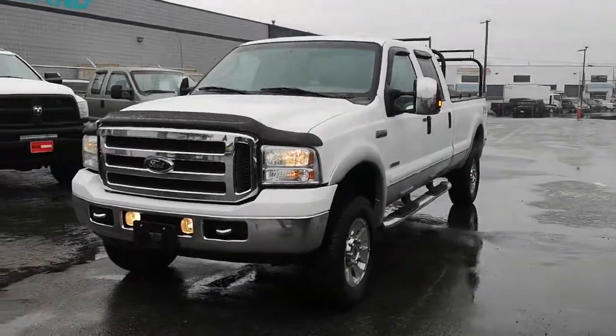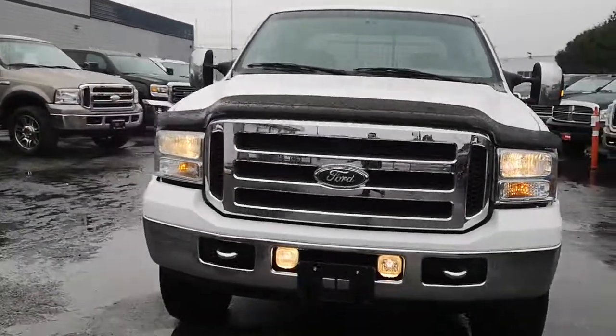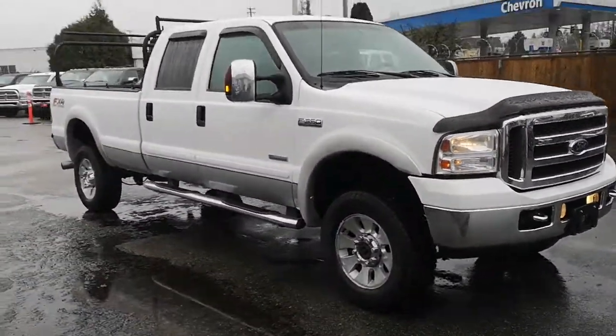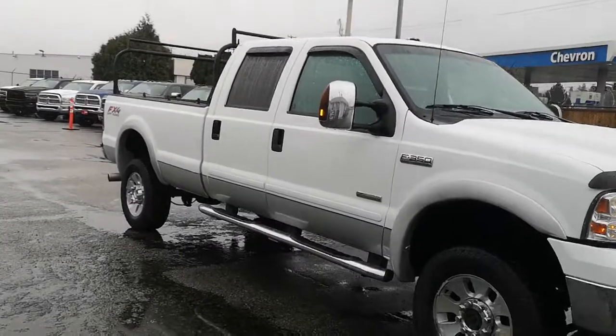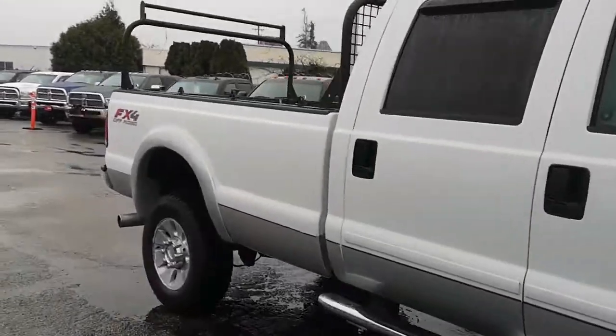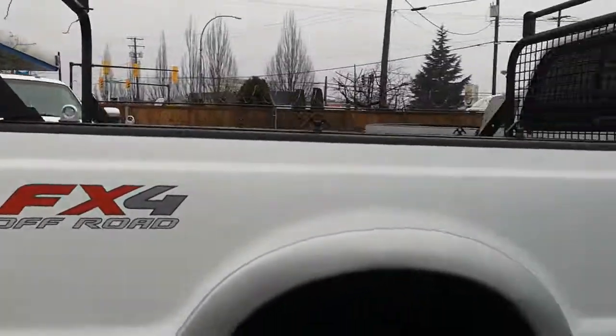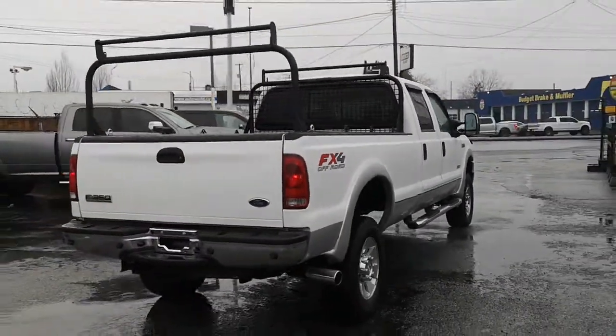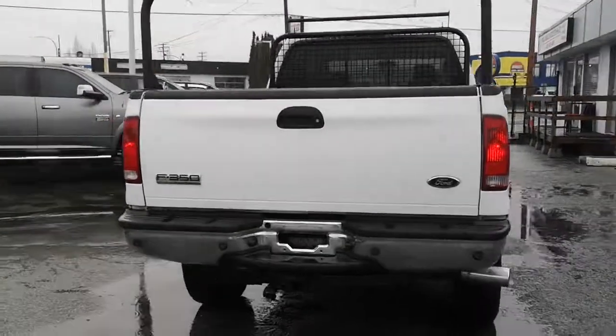Alright guys, it's Danny here at Milani Norman, and today I'm going to give you a walk around on this 2006 Ford F-350. Gorgeous truck — it's the Super Duty, obviously with the long box, four-wheel drive, and it's got the 6-liter Power Stroke V8 Diesel.